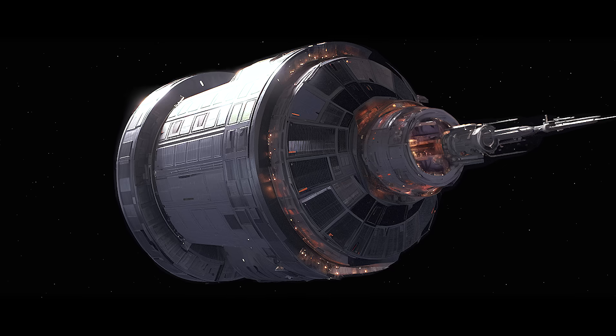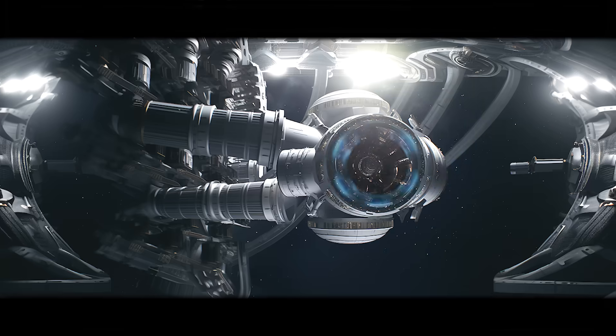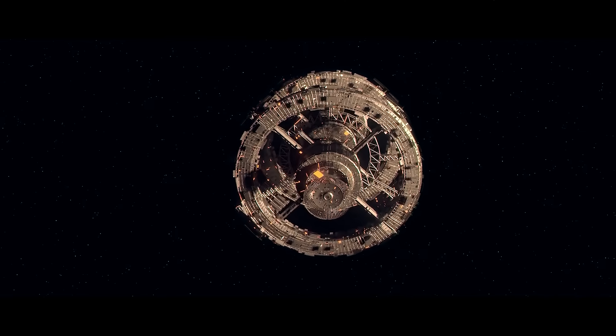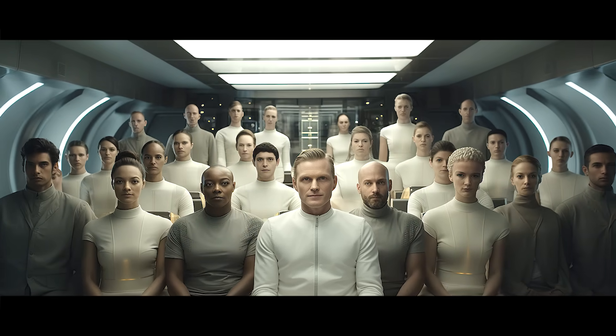This is a nuclear fusion spacecraft, and it will travel 4.24% the speed of light on its 100-year journey to Proxima Centauri B.